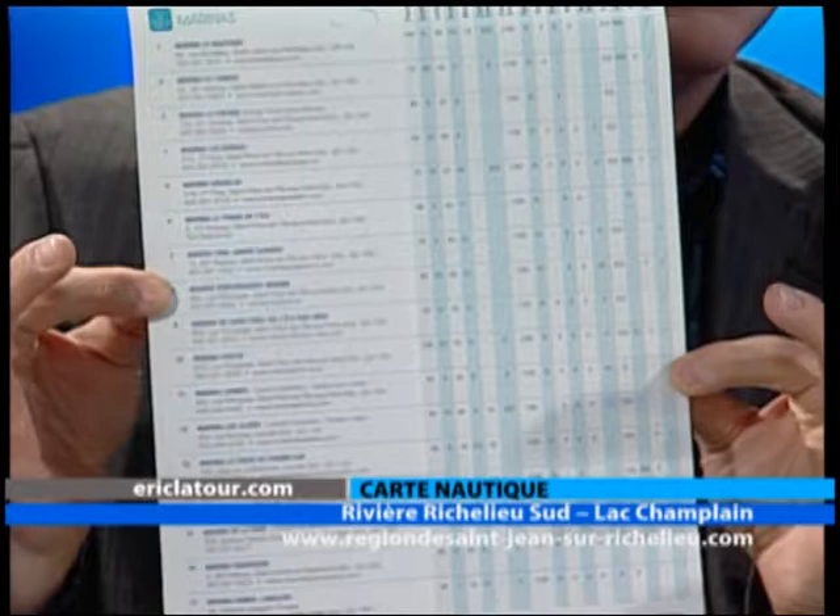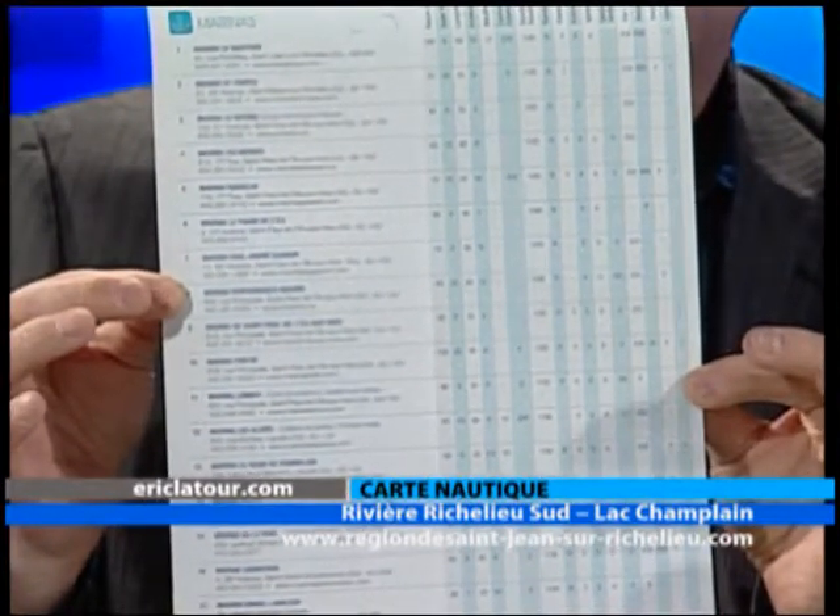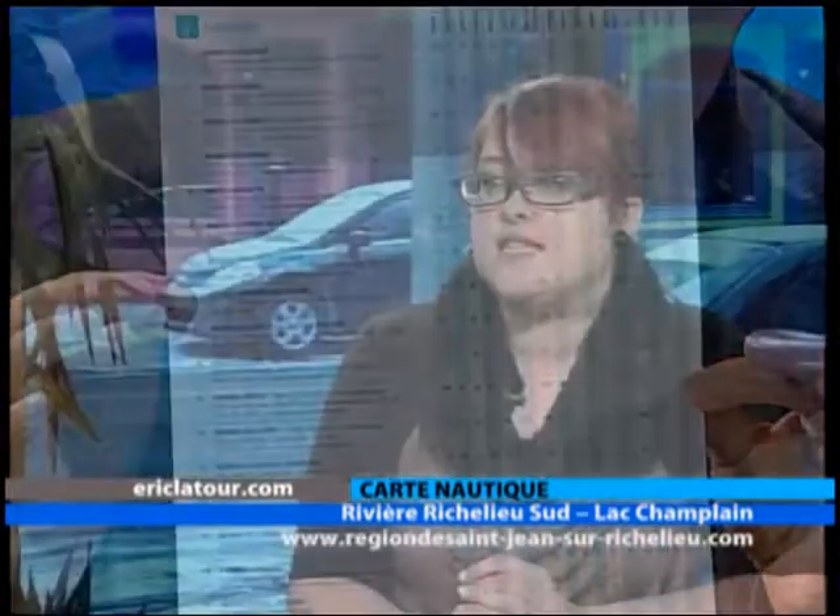Dans le verso du dépliant, on a d'autres informations. Vous avez les différents lieux — par exemple, l'ouverture qui correspond aux marinas. Vous avez leurs adresses, les numéros de téléphone, les sites Internet, le nombre de places à quai, les différents services offerts par les marinas. Il y a aussi une liste de restaurants, des attraits côté culture, patrimoine, les musées, etc. Il y a plein de choses à l'intérieur, même les activités de plein air qui peuvent se passer sur les berges.